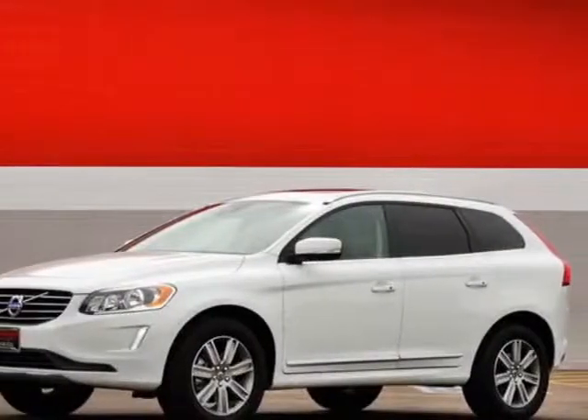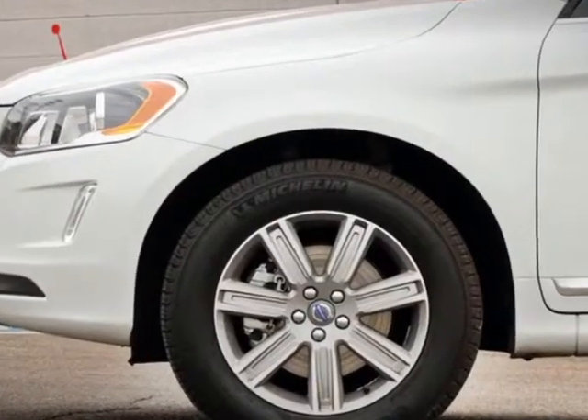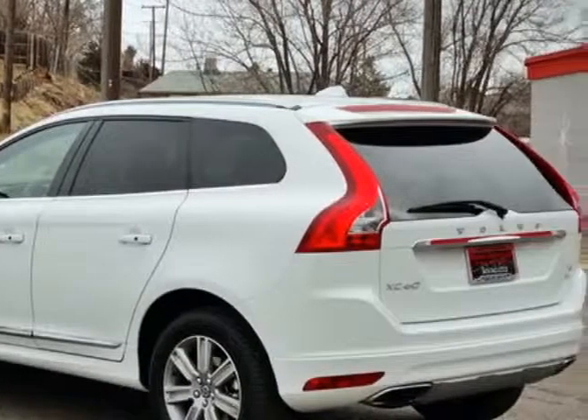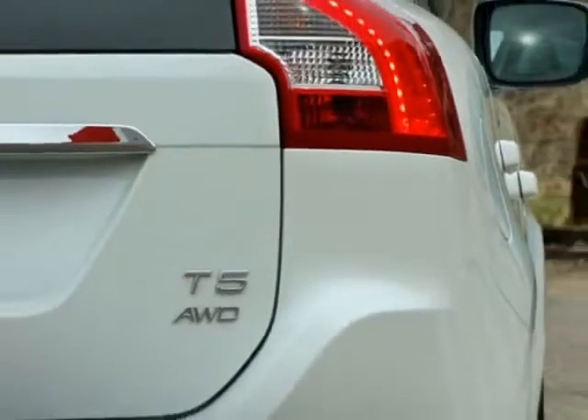Look at this 2016 Volvo XC60. Carfax has certified this XC60 as having one owner. This XC60 has just under 20,500 miles. For your protection, this vehicle has a factory warranty.